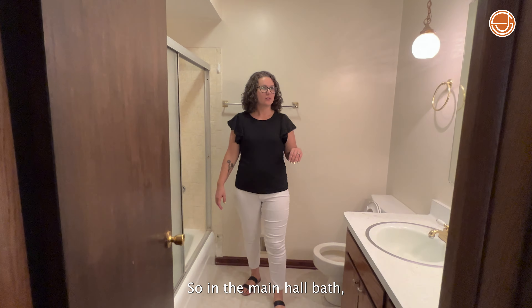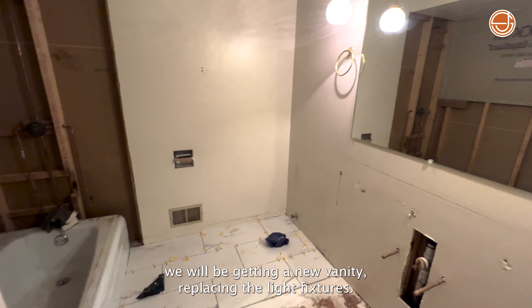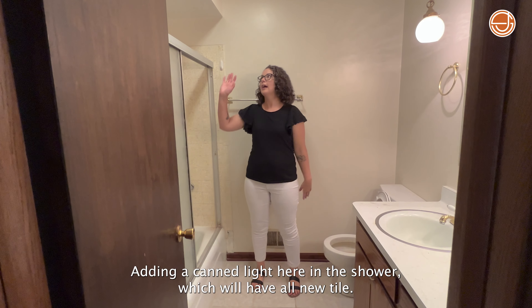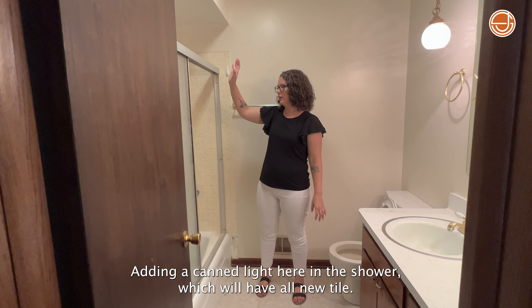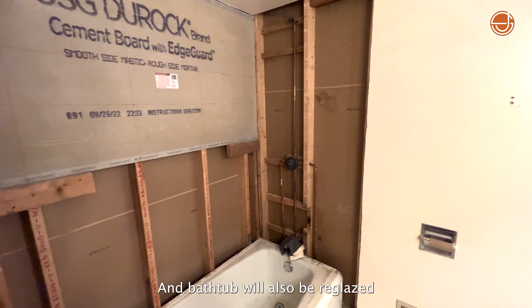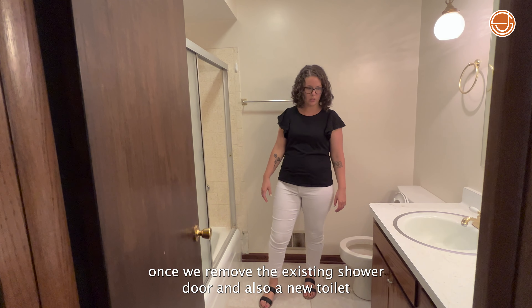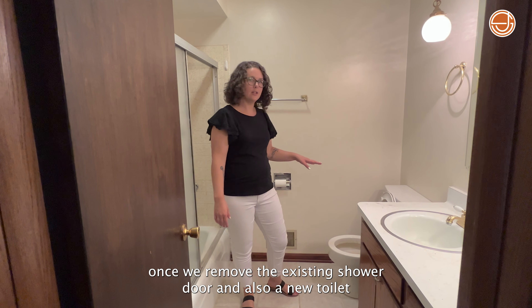Let's go to the main hall bathroom. In the main hall bath, we will be getting a new vanity, replacing the light fixtures, adding a can light here in the shower, which will have all new tile. The bathtub will also be reglazed once we remove the existing shower door, and there will also be a new toilet.